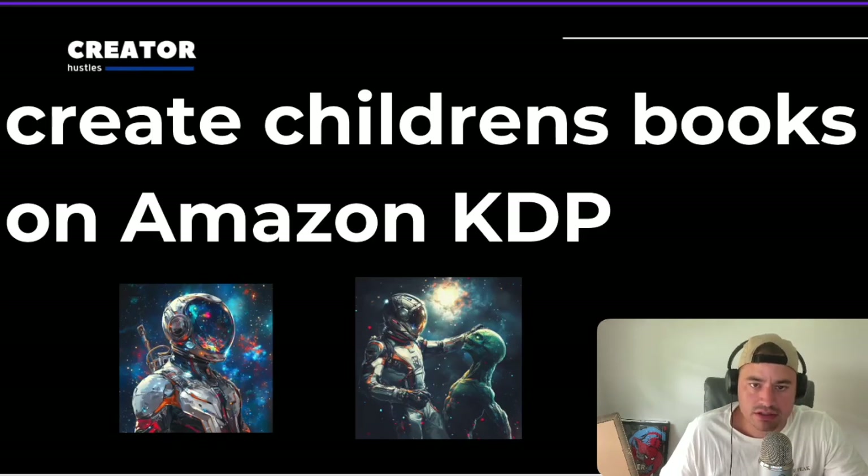Side hustle number three is creating children's books — or books in general — using Midjourney and then uploading them to Amazon KDP. You can come up with your own story and get some help putting the story together using ChatGPT. Just don't use ChatGPT for the whole story, as you can end up copying someone else's books. You then use Midjourney for each scene. As you can see beside me, I created a space superhero and then created a scene of the same superhero fighting an alien. This is all thanks to Midjourney Web Edition, which allows you to easily use character references and then add a prompt to it.